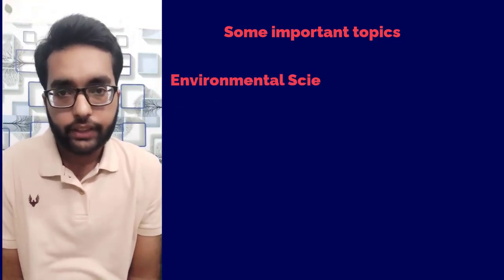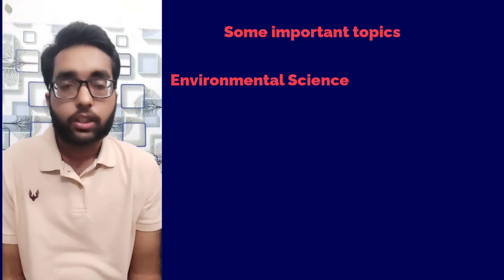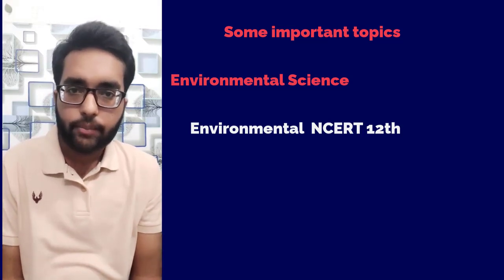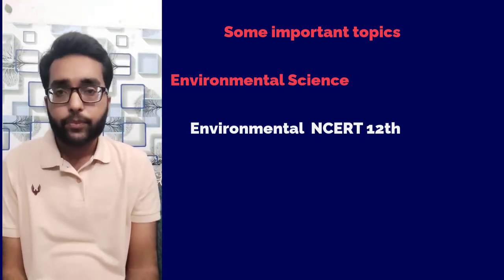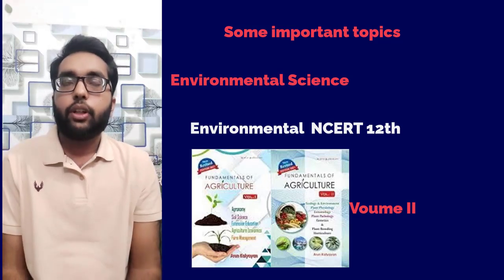For environmental science, you can go with NCERT 12th, NCERT Biology of 12th, and Arun Katyan Volume 2. So these two books are recommended for environmental science.